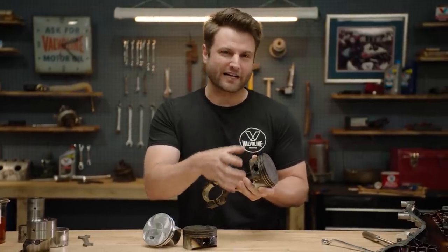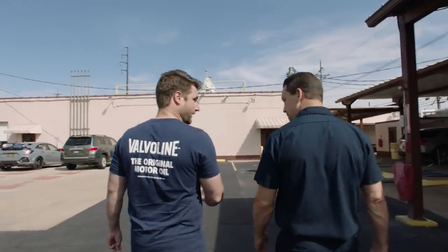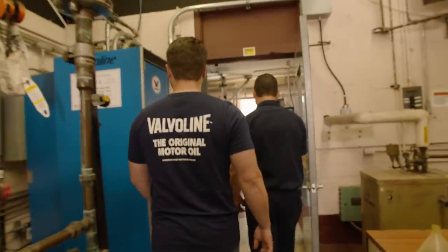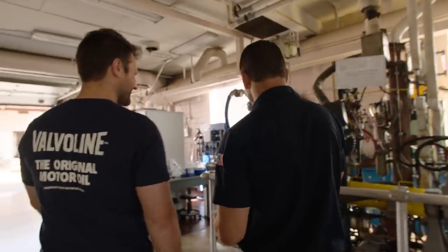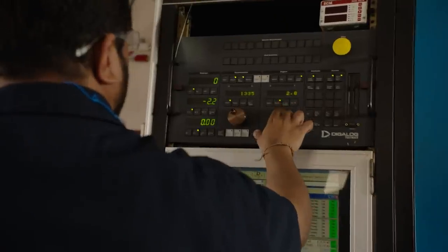But this is only one type of deposit. Another is sludge, and all of these are factors from heat. I got to hang out at the engine lab to watch them do what's called a Sequence 3H test — a really professional name — but what it really means is: let's torture this engine for several hundred hours to watch these deposits form, create that extreme heat, and then reformulate our product to guard against that.